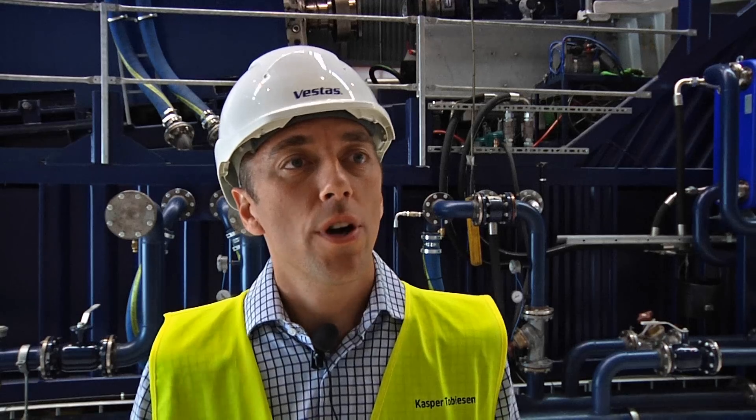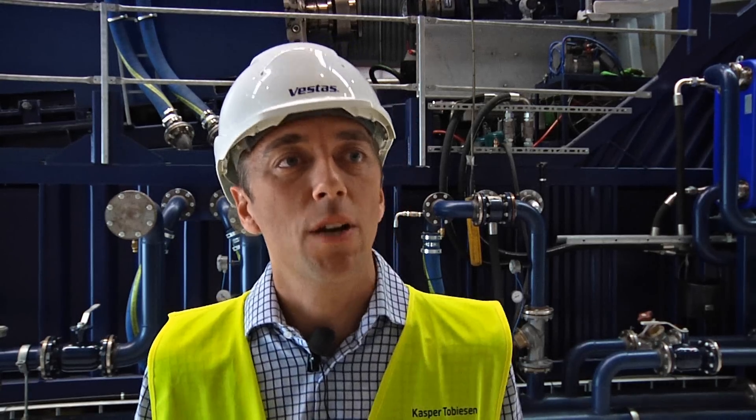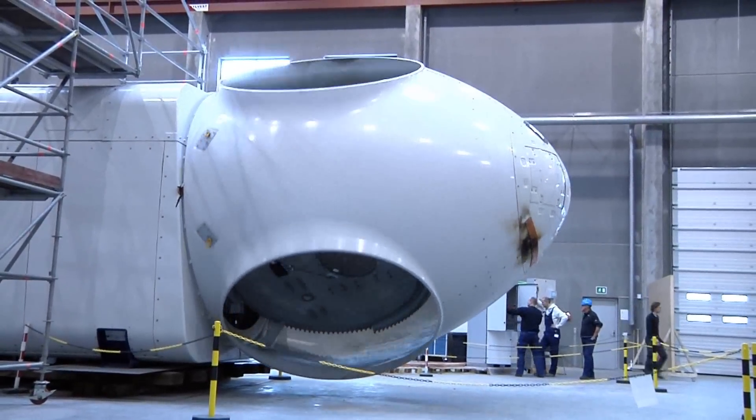When we see failures on the components, we go to the supplier to make them strengthen the components. Then we test again to ensure that we have the right quality before we release our products.